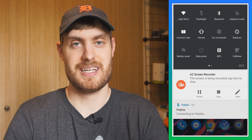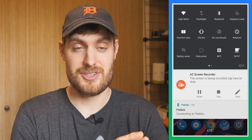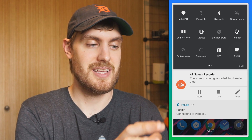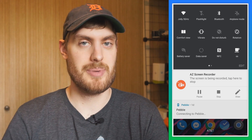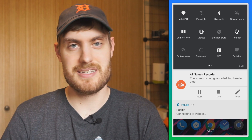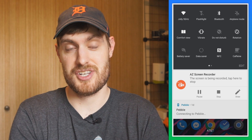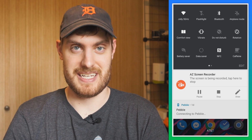Caffeine is an app that goes in your quick settings tile, and all you got to do is tap it, and you can add five minutes screen on time, 10 minutes, 30 minutes, or just keep it on infinitely and then turn it off when you're done. So it's a really quick and easy way to change your screen on time without going into the settings and changing it permanently. It's called Caffeine.